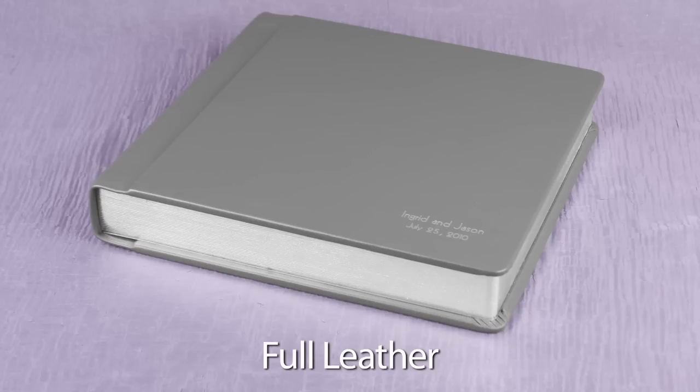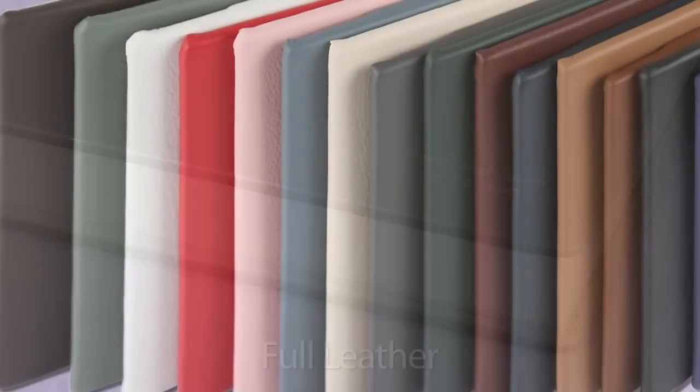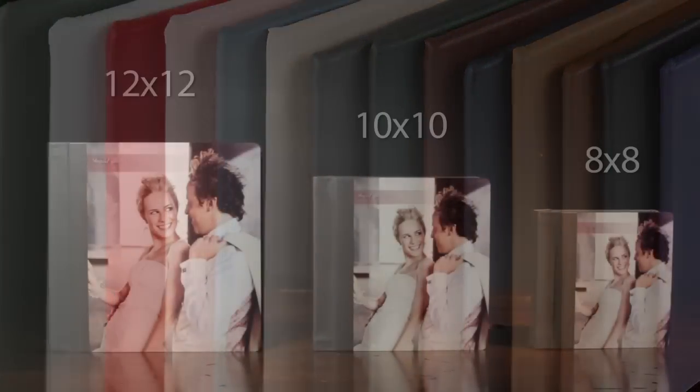For a simpler look, we offer the full leather, which features foil stamping of your names and a wedding date on the leather cover. You can order the cover of your choice at no additional charge and choose from an array of colors and three sizes.